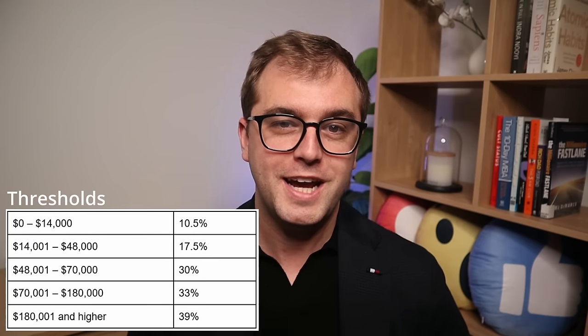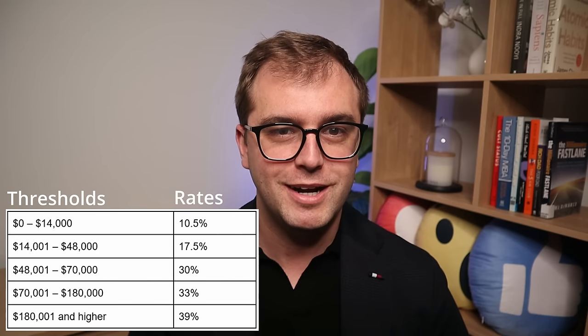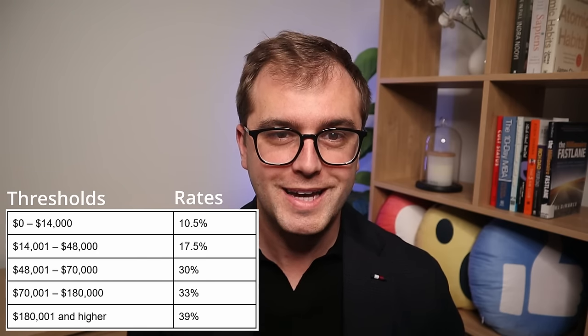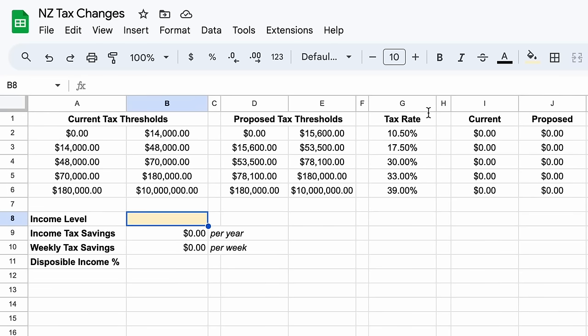There are two ways the government can change the income tax that we pay. They can either change the thresholds, as they've proposed here, or they can decrease the tax rates themselves. Changing the tax rates would benefit everybody that earns a wage. The logic for changing the thresholds however is to correct for bracket creep — where taxpayers are pushed into higher tax thresholds, therefore paying a higher effective tax rate due to inflationary wage growth. By changing the thresholds, as many countries do, it accounts for the effects of inflation, of which we've seen a lot in recent years.